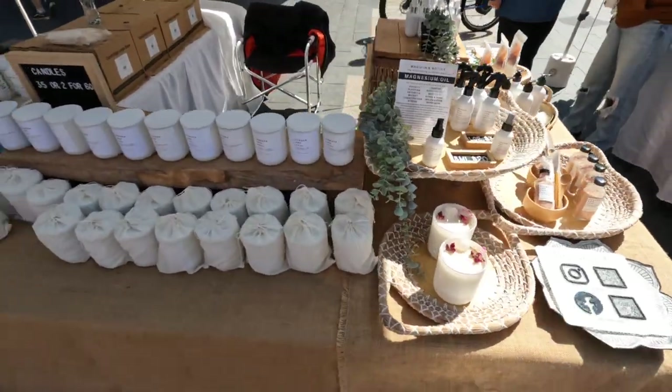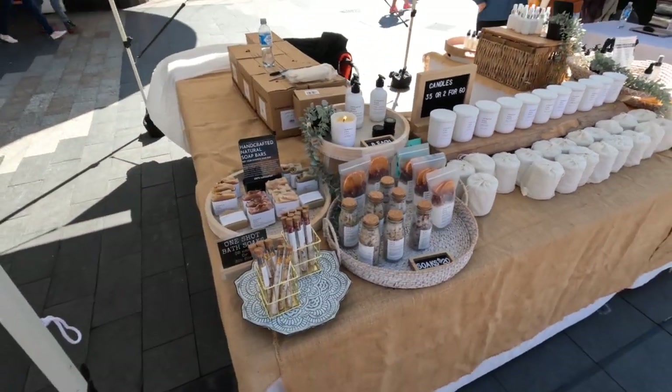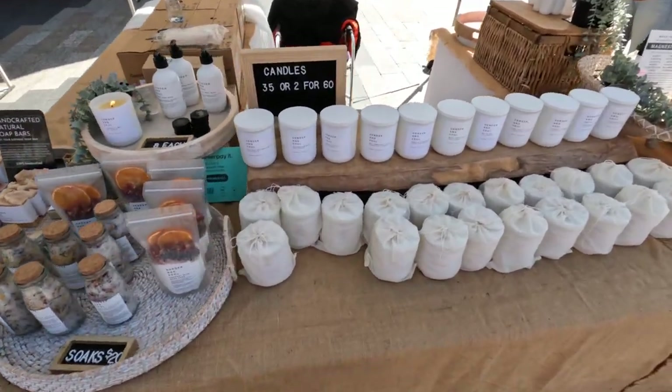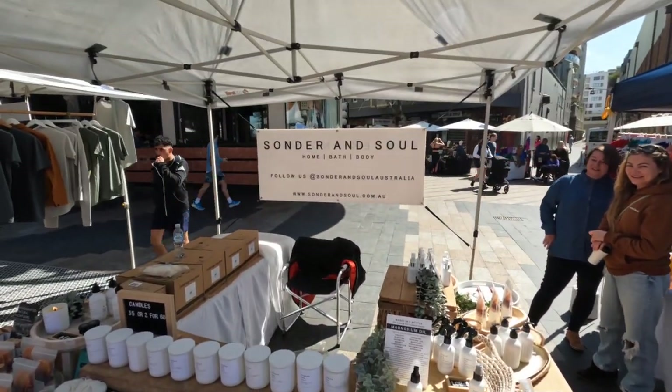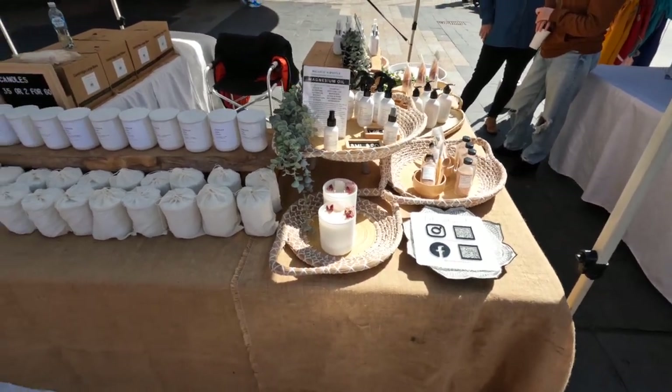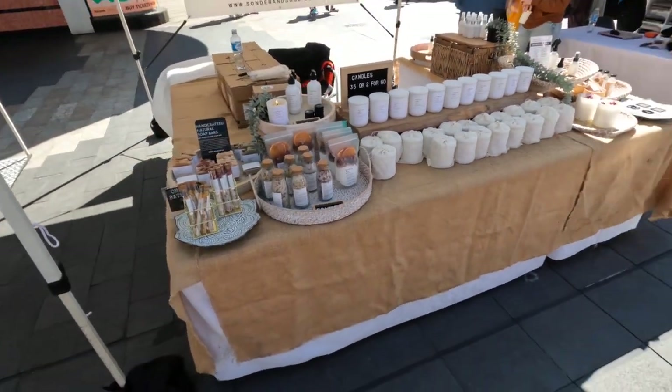Candles — how do you display candles? Well, like this. Tidy works. Nice and neat, good labeling, and a nice sign. Everything in order. Good tablecloths — that's important.